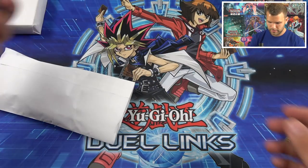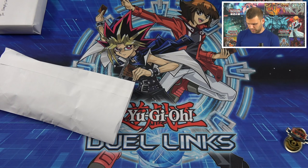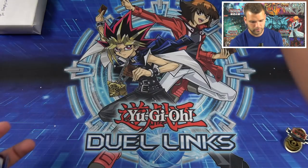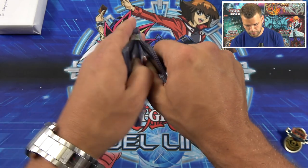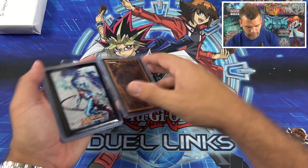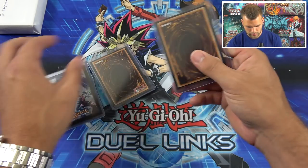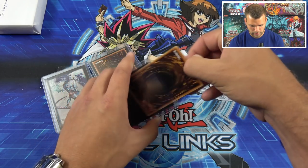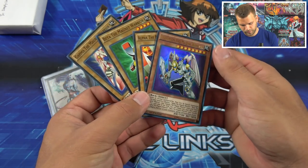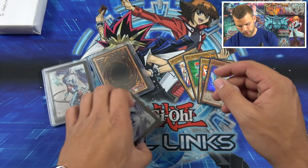Nick has sent some cool cards here — some Oricas. Let's open these up without hurting ourselves. Got some tape there, and there we go. There's also a mystery card inside. Let's check it out — YuGiOh Oricas!